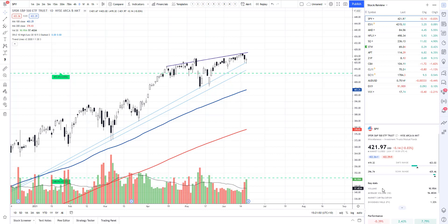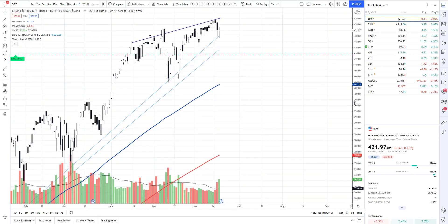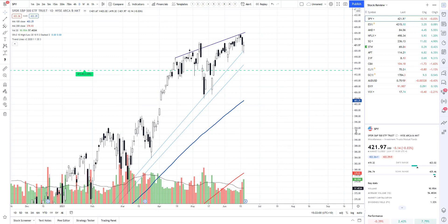Traders from around the world, what's going on — it's your boy Ricky Cadden back again with another free Friday stock review from RealLife Trading Australia. Hope you guys are doing absolutely splendid.